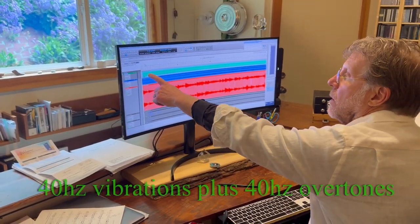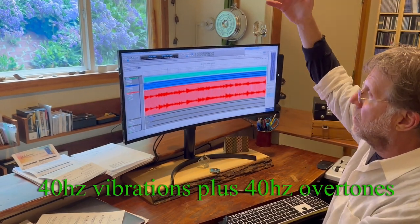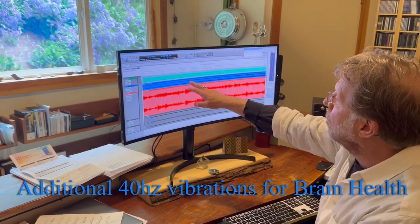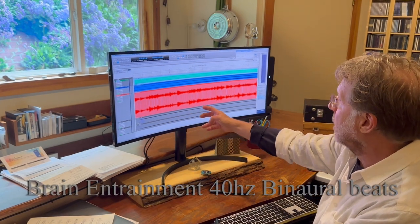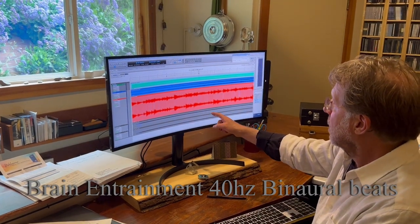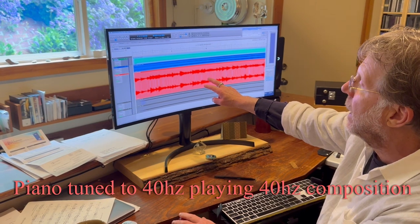Right here in the green you can see the sound wave of the 40 Hertz drones — these provide the vibration of 40 Hertz and its overtones, the higher frequencies that are part of 40 Hertz. The blue is another layer of the same 40 Hertz, just more of it. Then we have the binaural beats here in the gray, which we can barely hear — it's very low and it creates the 40 Hertz in the brain of the listener.